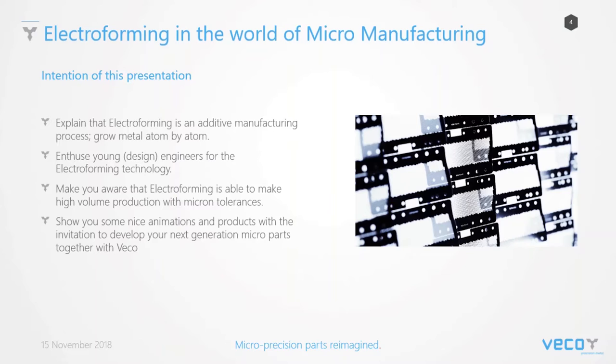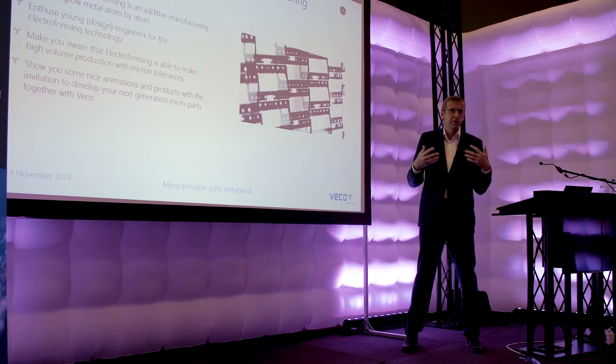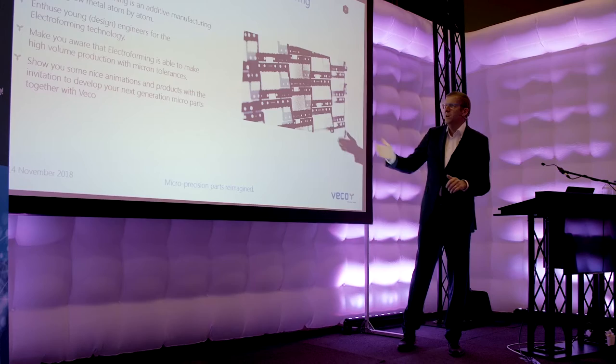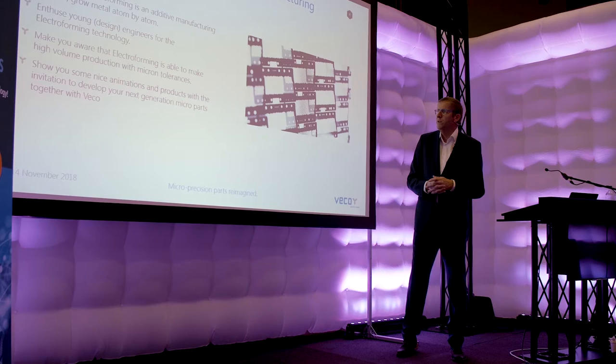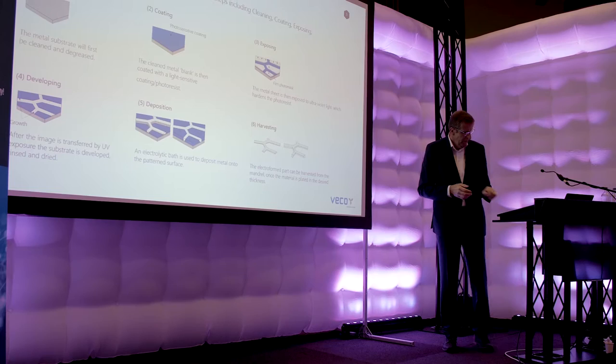Electroforming is able to make high volume production with micron tolerances. Here you can already see an example — this is a shaver foil. Shaver foils are made annually 100 million pieces per year. At FICO in the Netherlands we produce 30 million of them with only two persons. It's a quite mature technology and you can really make high volumes with micron tolerances. Typical tolerances here are plus/minus five to plus/minus ten.